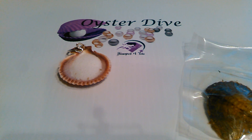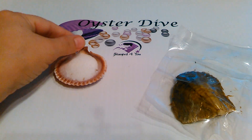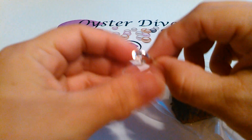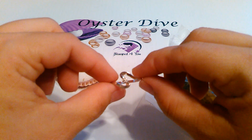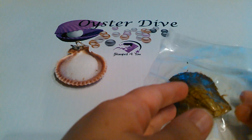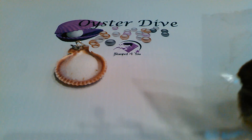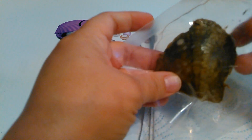We're here doing an oyster dive for Lynette. Lynette chose our sterling silver swirl ring — super pretty — and that's where we're going to set the pearl. Let's dive right into her freshwater oyster and see what kind of pearl we get. Freshwater pearls vary in shape, color, and size; no two are alike.